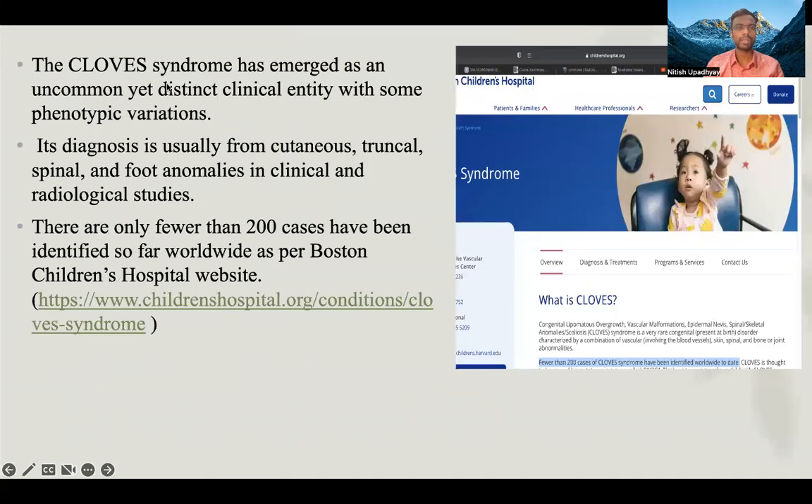CLOVES syndrome has emerged as an uncommon yet distinct clinical entity with some phenotypic variations. Its diagnosis is usually based on cutaneous, truncal, spinal, and foot anomalies from clinical and radiological studies. There are fewer than 200 cases identified so far worldwide, as reported on the Children's Hospital website, and a screenshot of the website has been attached here.